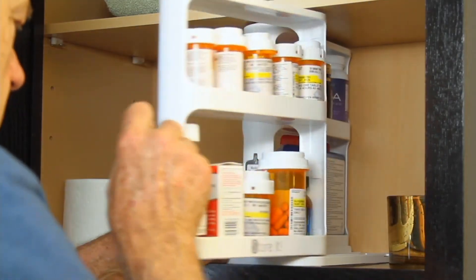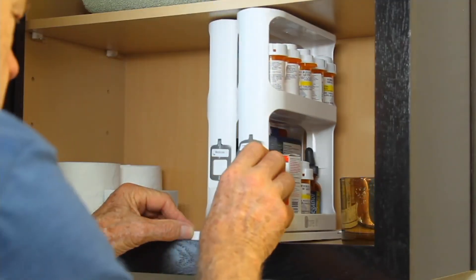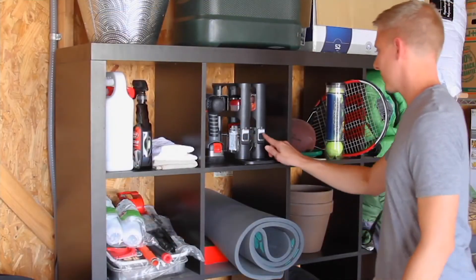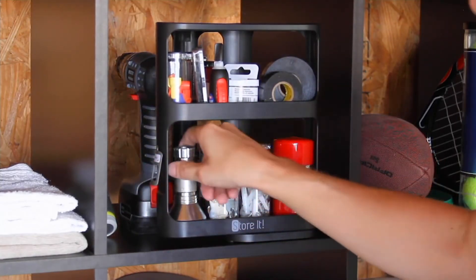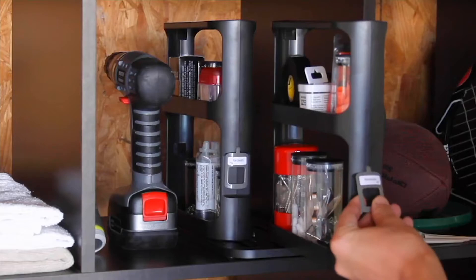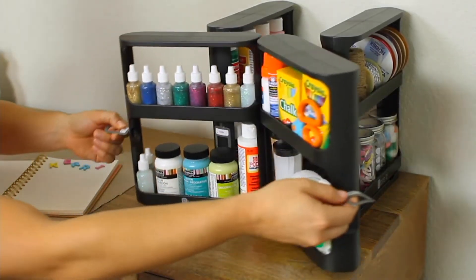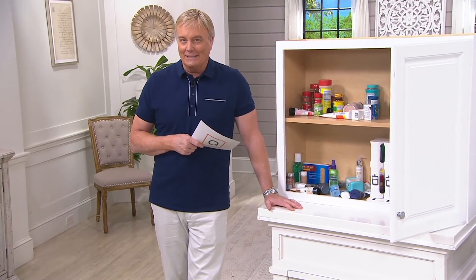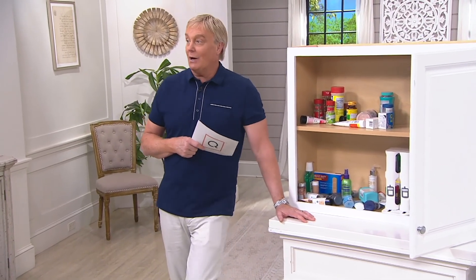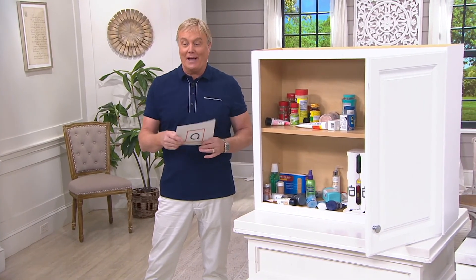K50167 — a better idea, an American design product from someone who said I need more access. I'm not seven feet tall. I need to reach up and grab what I'm looking for in lots of different areas of my home — whether it's the cabinet, the garage, the kitchen, or the bathroom. Sherry, thank you so much for joining us. The K50167 — we're going to go right to our hot pick. Organization, organized options, with a lot of people still getting today's special value.